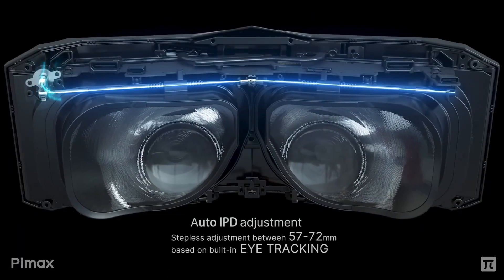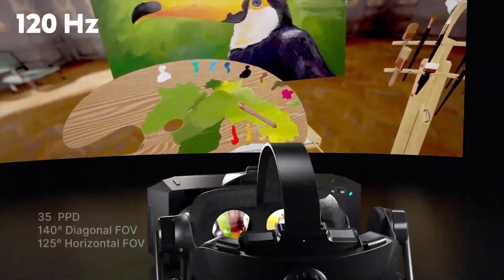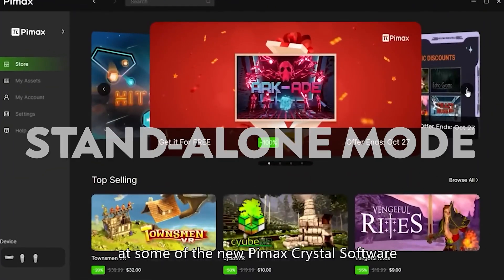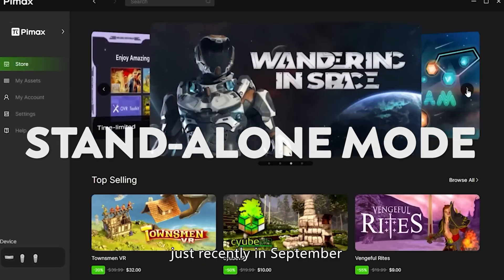Or is it really just a PC VR headset? Because alongside impressive new features like eye tracking, auto IPD adjustment, dynamic foveated rendering, and 120Hz refresh rate, they also added a brand new standalone mode, which allows you to use Pimax independently from your PC, similar to Quest — but just how good is it, and is it good at all?